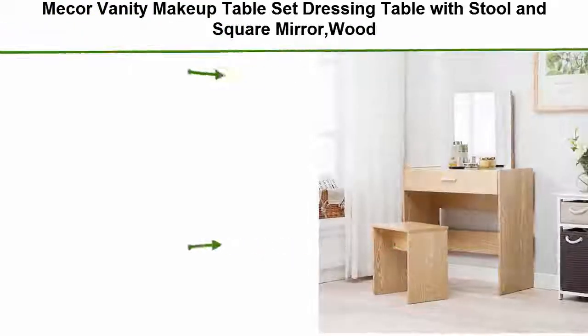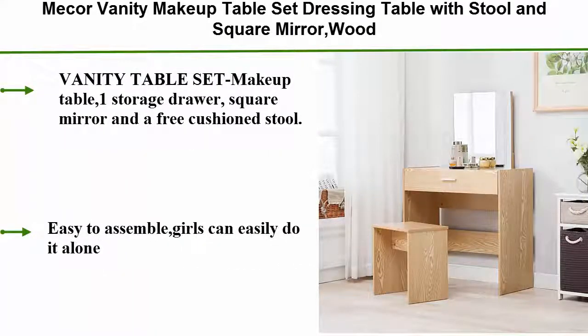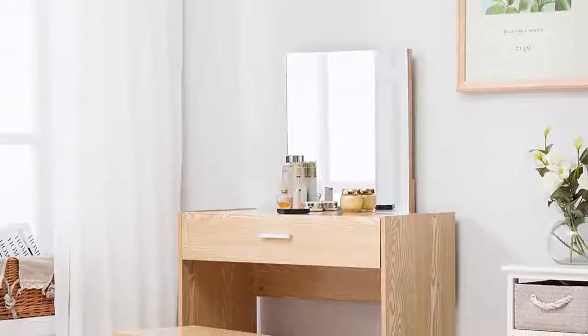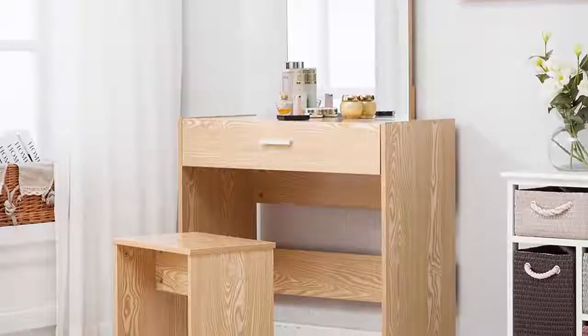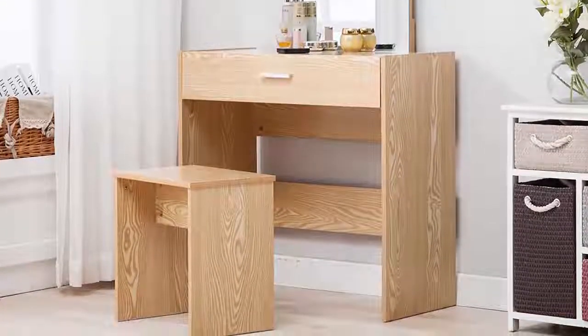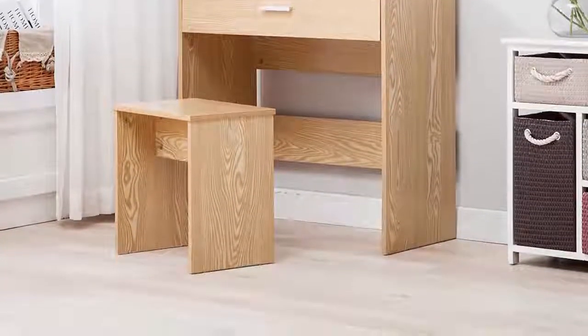Number 5: Macar vanity makeup table set — dressing table with stool and square mirror. This wood vanity table set includes one storage drawer, a square mirror, and a free cushion stool. Easy to assemble — girls can easily do it alone. Material is made of hardwood plus MDF, with durable construction and wood legs to ensure enough support for long-term use.